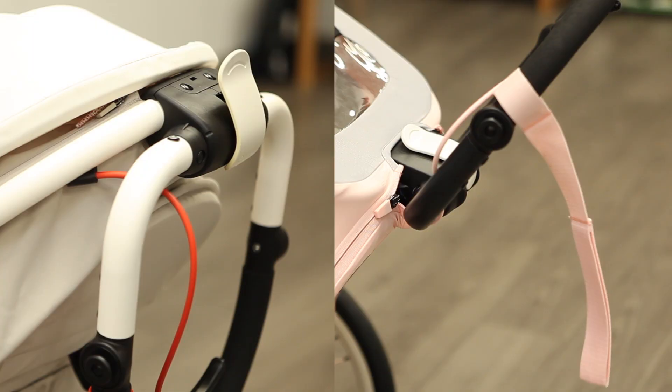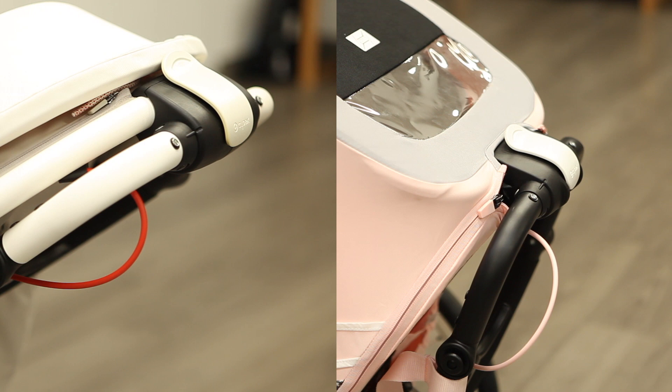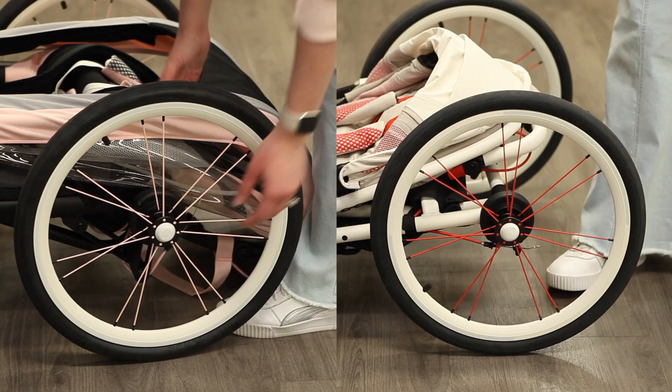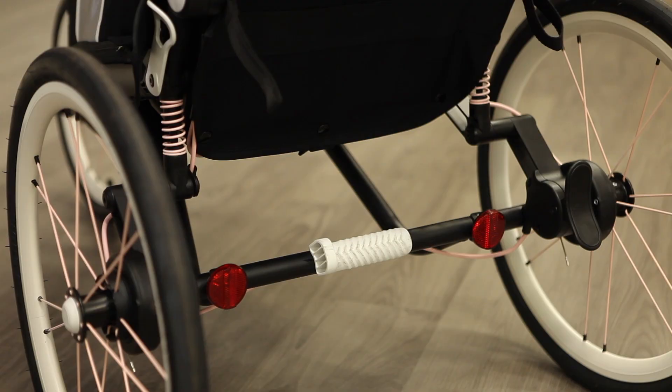Both of these outdoor sports strollers fold surprisingly compact. To fold either model, first fold the handlebar all the way back flat against the exterior of the seat or the cabin. Make sure to lock the white action button back into place. You can then remove the wheels for the most compact fold.